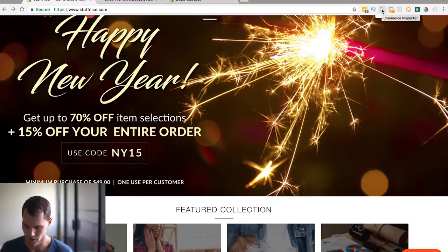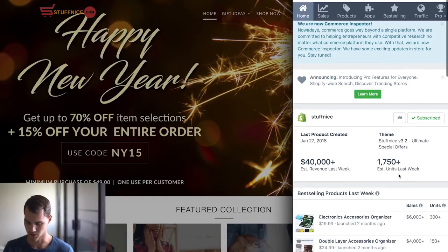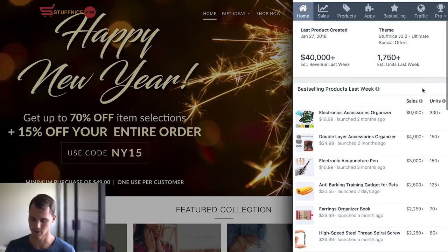So it's this little Chrome plugin right here. I'm going to click on it and as you can see for this store — $40,000 estimated revenue in the last week. If we multiply that by four, assuming they're consistent every week, that equals out to $160,000 per month, which is really good. They've sold over 1,700 units in the last week, and we can scroll down and see what their best sellers are for the week.